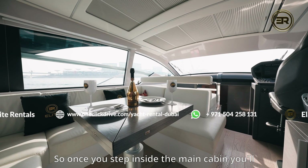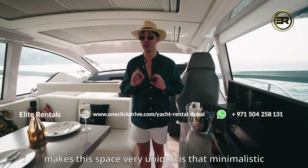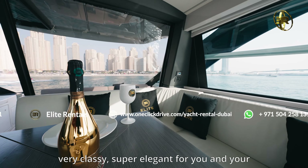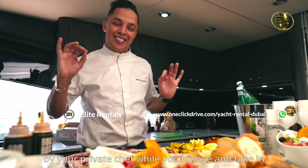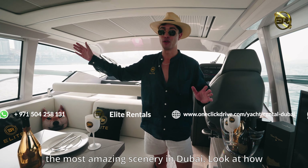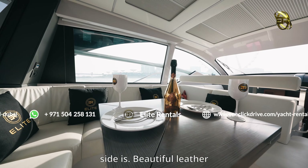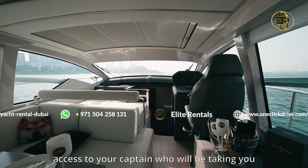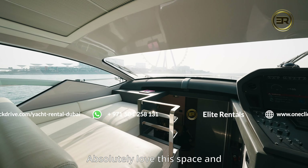So once you step inside the main cabin, you'll find a formal dining and lounge area. What makes this space very unique is that minimalistic approach to design. It is very classy, super elegant for you and your entire group of guests to enjoy a private meal prepared by your private chef while you lounge and take in the most amazing scenery in Dubai. Look at how beautiful the views of the Dubai ocean are. Beautiful leather couching over here, and you've got direct access to your captain who will be taking you to your destination safely and on time.